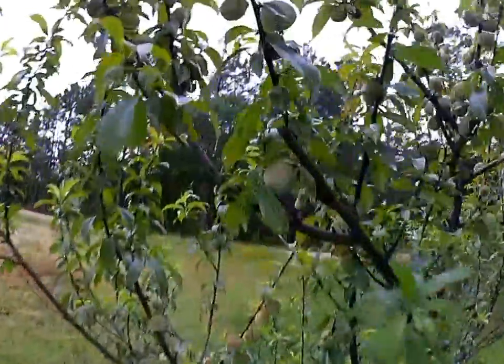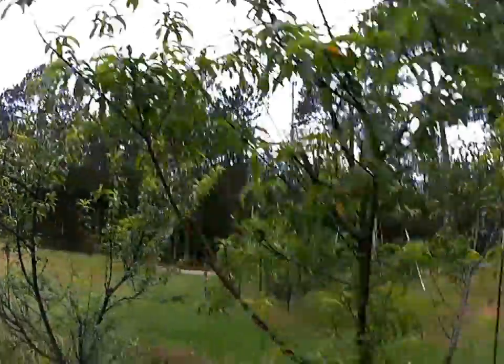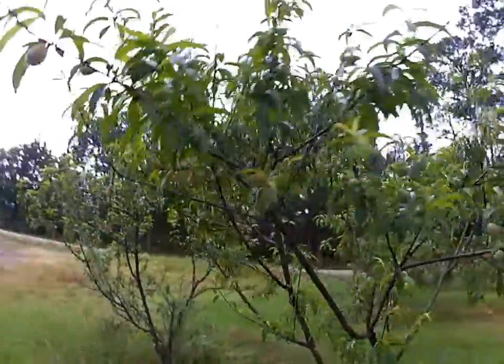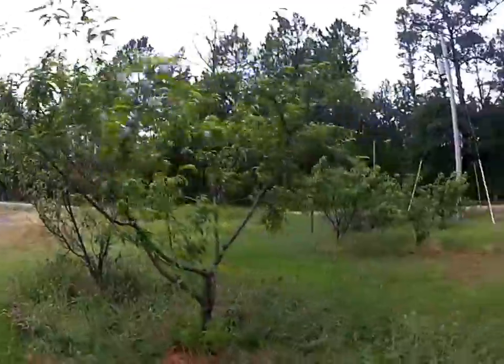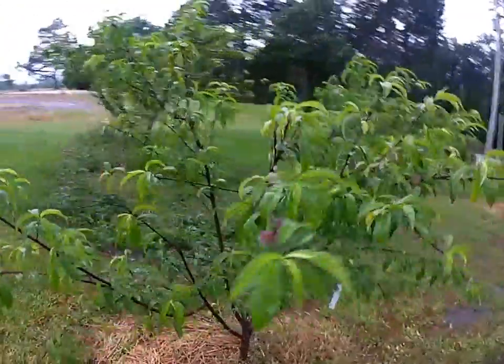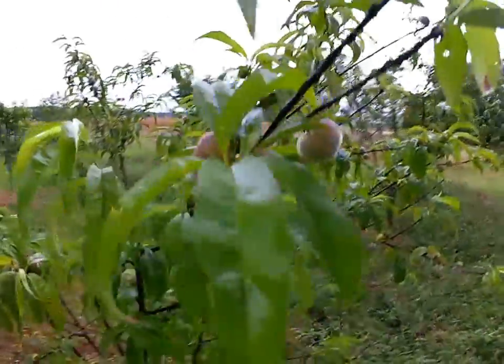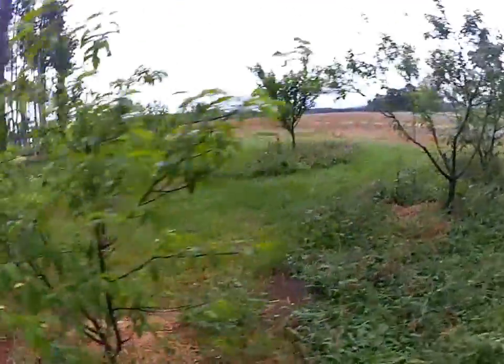Here's my Tropic Snow peach — it is just loaded out, over 100 peaches on that tree. You'll have to do a little thinning. June Gold is not quite as loaded out this year. And then one of my favorites, the donut peach — looks like you've got quite a bit there too. You'll have to do some thinning here shortly. Those are delicious.